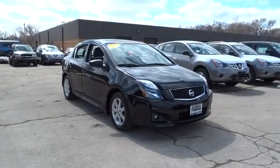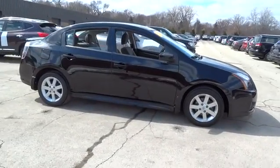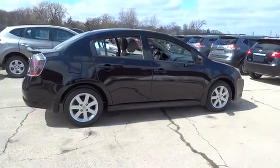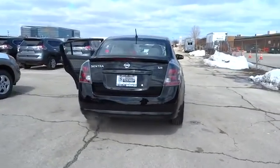2012 Sentra. With its spacious and versatile interior and stellar 34 miles per gallon fuel efficiency, the Nissan Sentra is the obvious choice for anyone who wants to enjoy a stylish and comfortable ride, and is priced below $15,000. This vehicle has less than 50,000 miles.